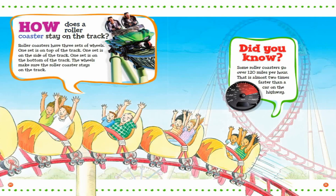How does a roller coaster stay on the track? Roller coasters have three sets of wheels. One set is on top of the track. One set is on the side of the track. One set is on the bottom of the track. The wheels make sure the roller coaster stays on the track. Did you know? Some roller coasters go over 120 miles per hour. That is almost two times faster than a car on the highway.